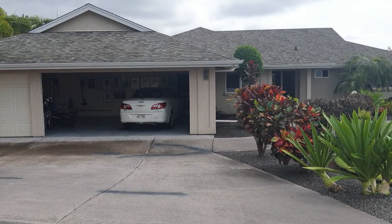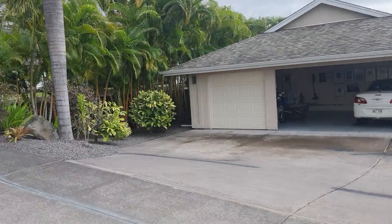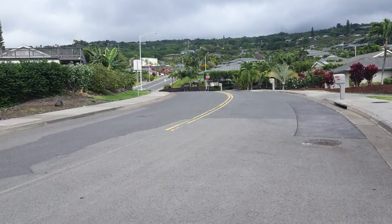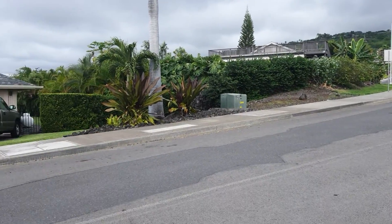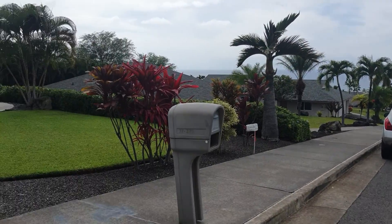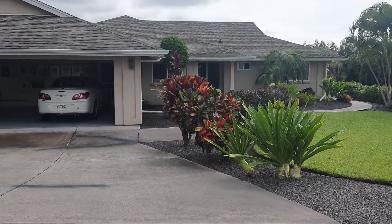230 Ho'omohalo Street in Ali'i Heights. It's a beautiful neighborhood built in 2006 and some newer homes all the way by the top. This is the street. We're about a mile away from the ocean and let's take a look at this new listing.